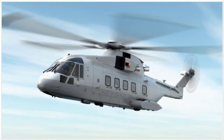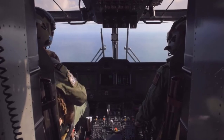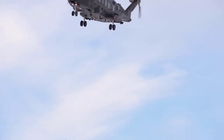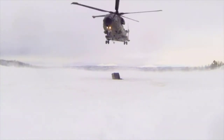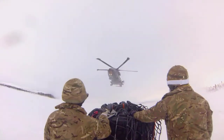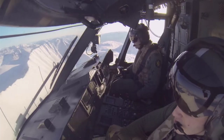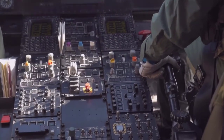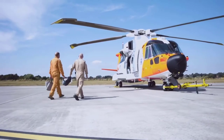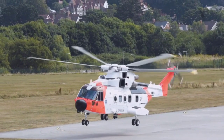The AgustaWestland AW101 comes in at number 2 on our list, and it'll only set you back $21 million. The AW101 has the largest cabin in its class with ample room for 24 passengers. With three massive turbine engines, this helicopter can reach 192 miles per hour and has a range of 518 miles. AgustaWestland developed both a military and a civilian version of this chopper. The civilian model is famous for its elegance and attention to detail. They named the luxury variant the AW101 VVIP, meaning it's only meant for the very, very important people.